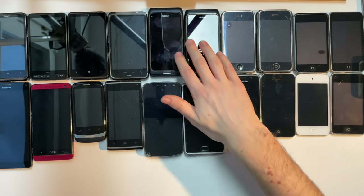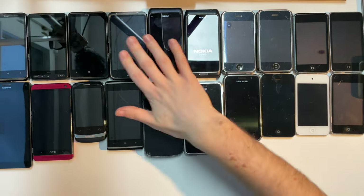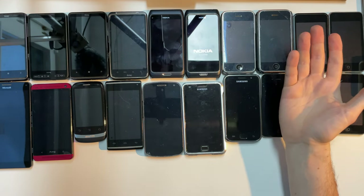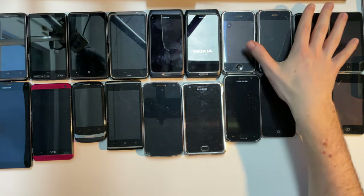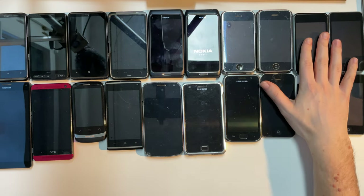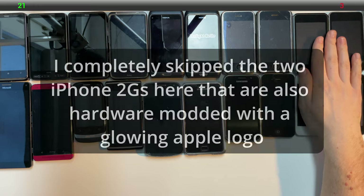Now, we had Windows Phone and old Android, we had Symbian. You know what is coming next? Of course, it's iOS. Let's start with these four devices here: the iPod touches.